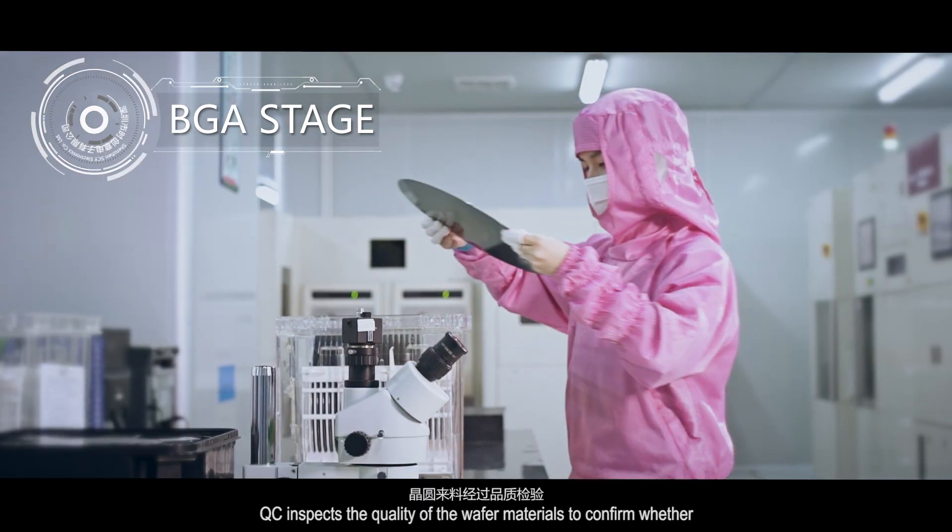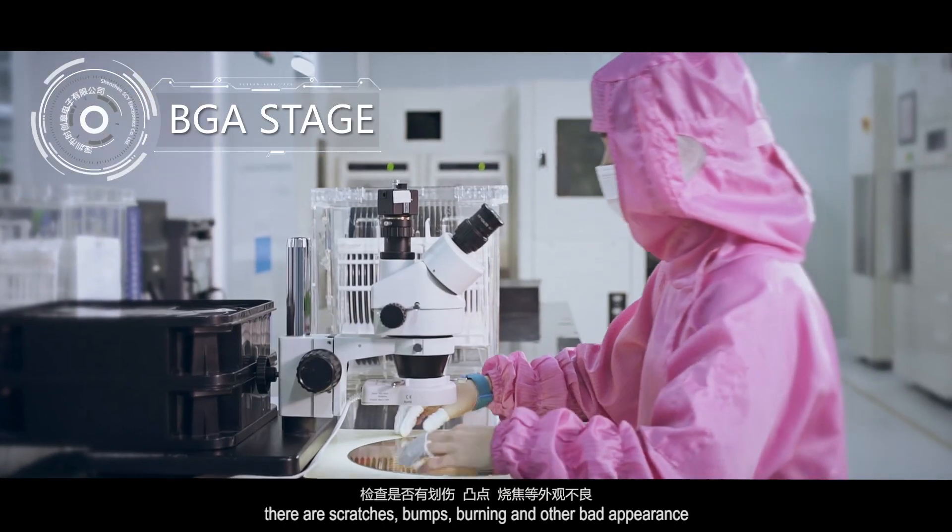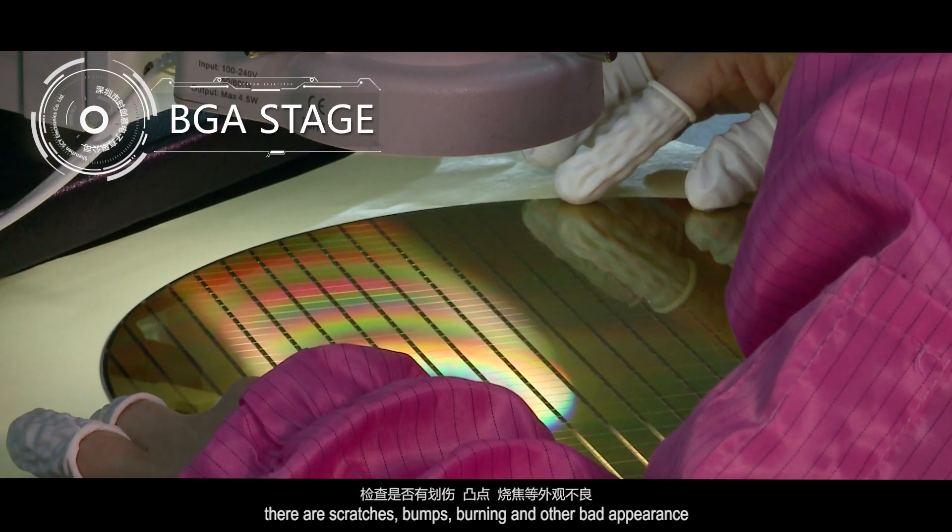KUC inspects the quality of the wafer materials to confirm whether there are scratches, bumps, burning and other bad appearance.